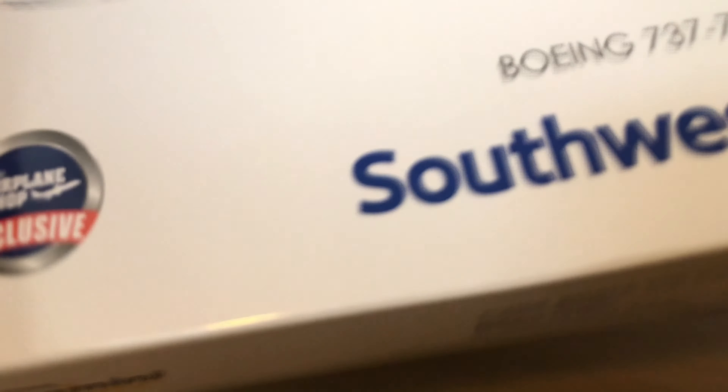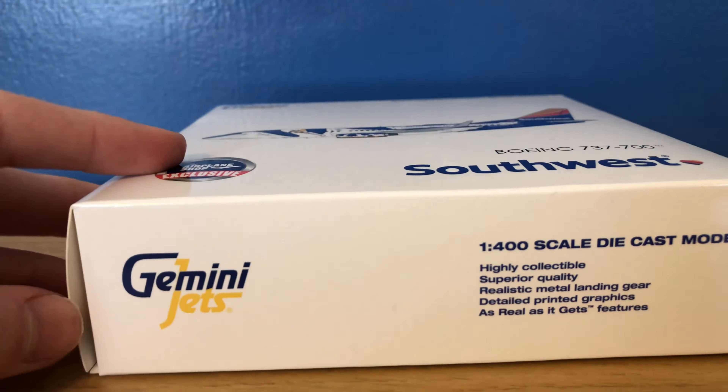Hey YouTube! Southwest 252 here with another video, and this time I'll be reviewing the Gemini Jets 1 to 400 scale Southwest Airlines Boeing 737-700 in the Louisiana 1 livery.